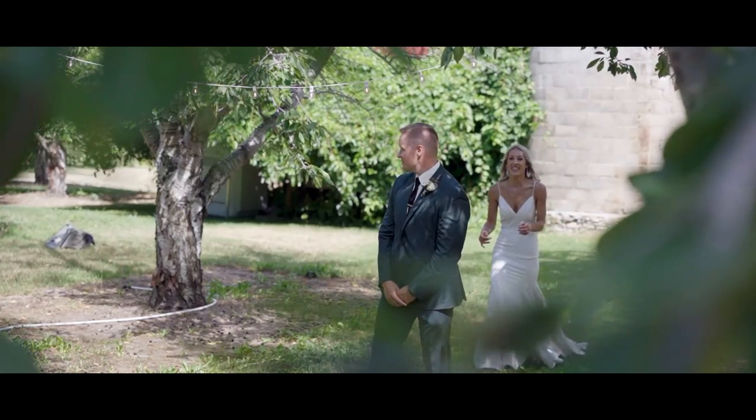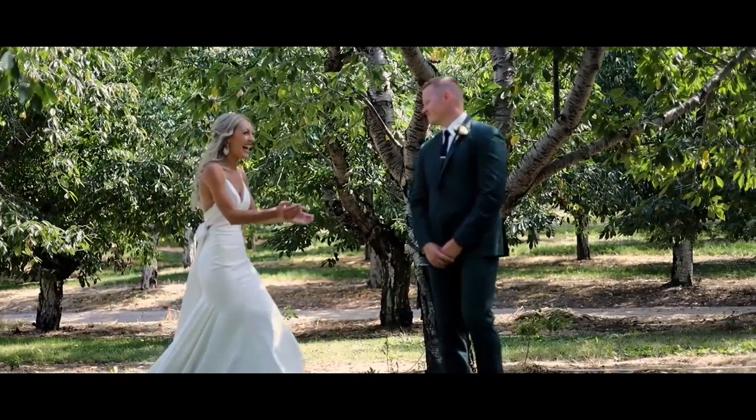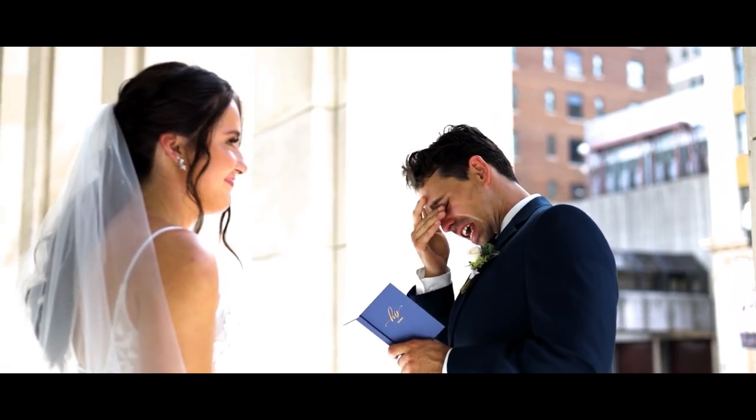The other audio that we capture at the beginning of the day is the first looks — the dad's first look, the bride and groom's first look. We always attach a mic during this time of day to capture the raw emotion of the moment. Some of the best footage and most emotion that we capture on a day comes from here.